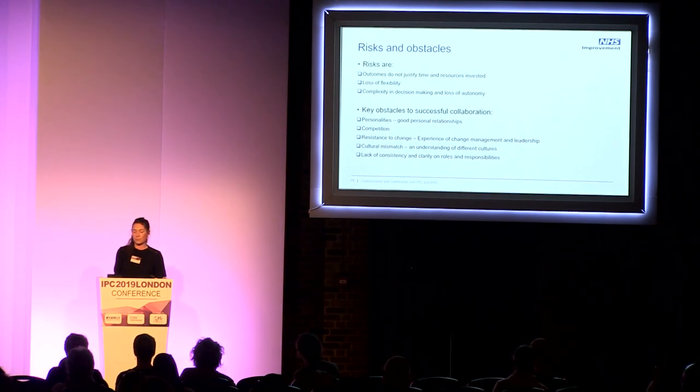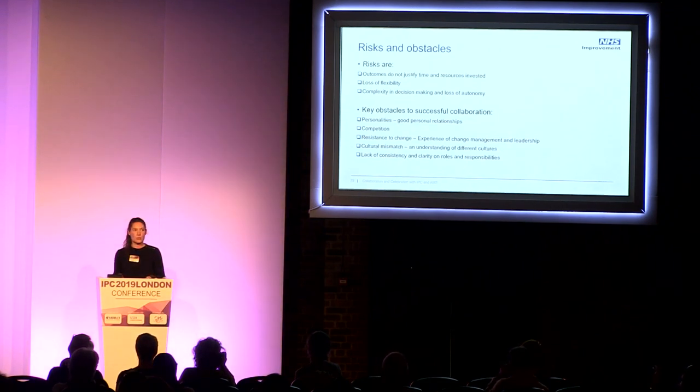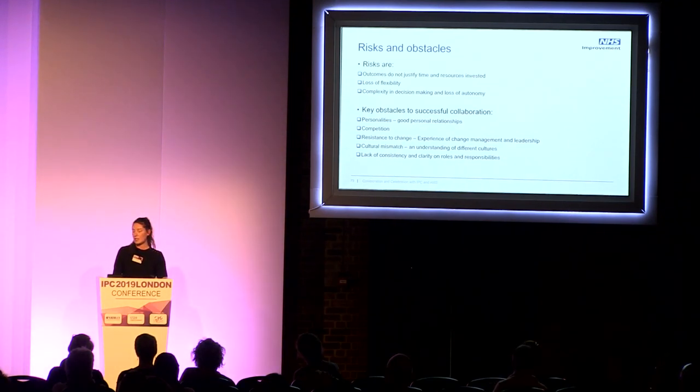There are obstacles, but there are things we can do to counteract them. Personalities within the NHS are challenging, so it's important to maintain good working relationships. There may be competitive interests, and some individuals might be resistant to change — this is where change management and leadership skills are really important. There might also be cultural mismatches and lack of clarity on roles and responsibilities, so it's important to identify those before collaborative working is initiated.